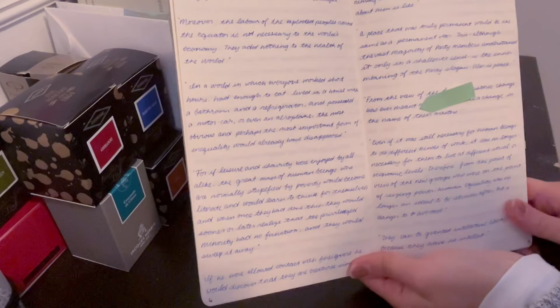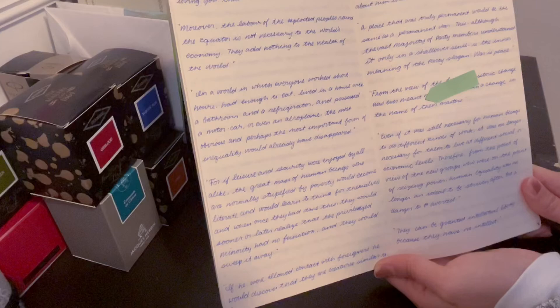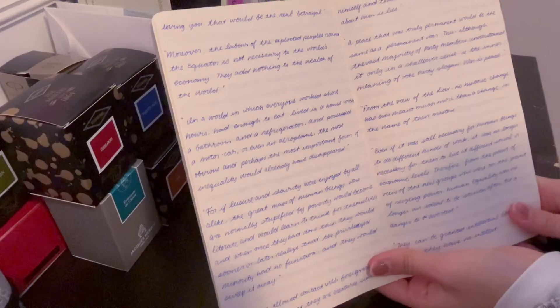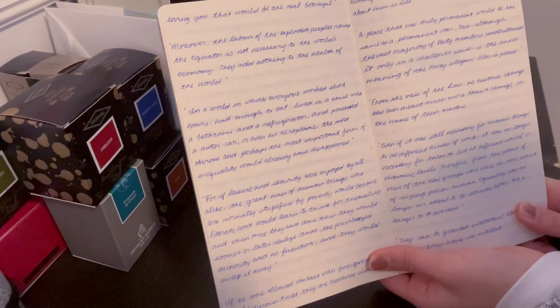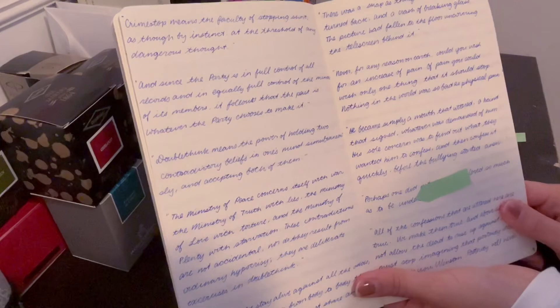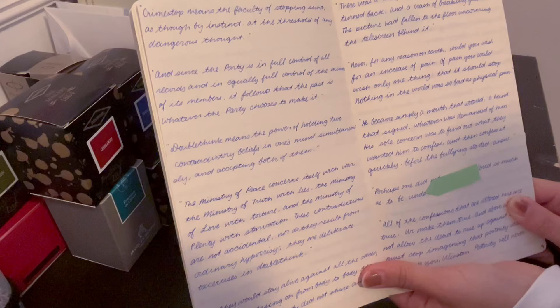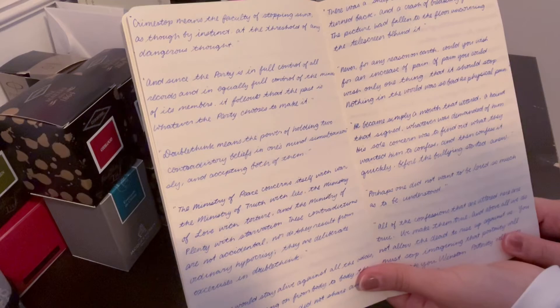"If he were allowed contact with foreigners, he would discover that they are creatures similar to himself and that most of what he had been told about them is lies. From the view of the low, no historic change has ever meant much more than a change in the name of their masters. Never, for any reason, could you wish for an increase of pain. Of pain, you could only wish one thing — that it should stop. Nothing in the world was so bad as physical pain."